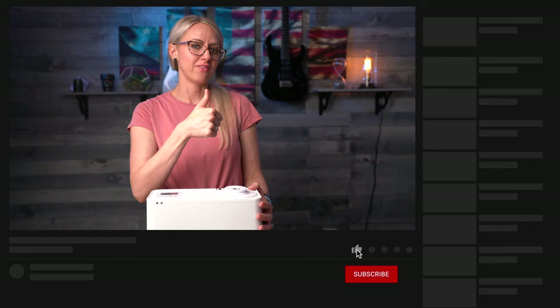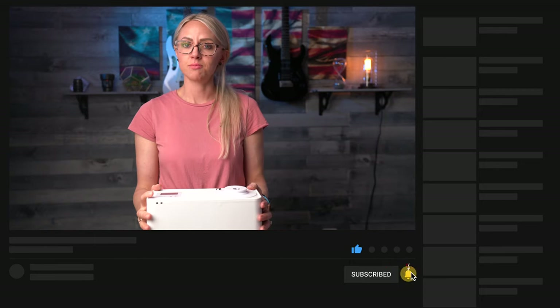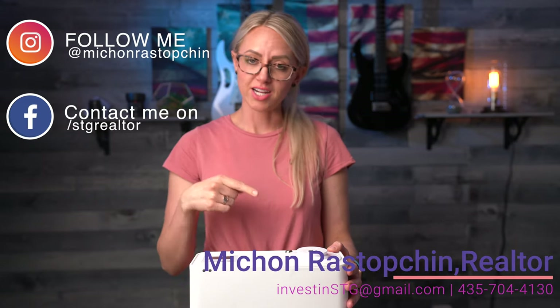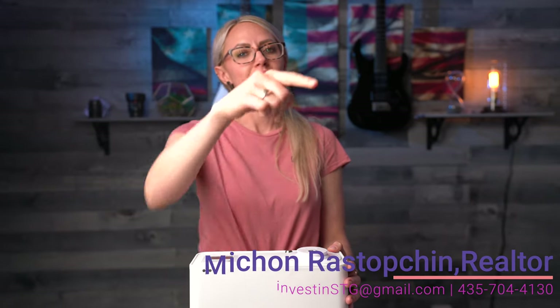If you enjoyed this video, make sure to give it a thumbs up. And if you know someone that needs this scenting system in their life — which I know you do — make sure to share this video with them. If you are looking to buy, sell, or invest in real estate here in Southern Utah, my contact information is in the description below. I will see you in the next video.